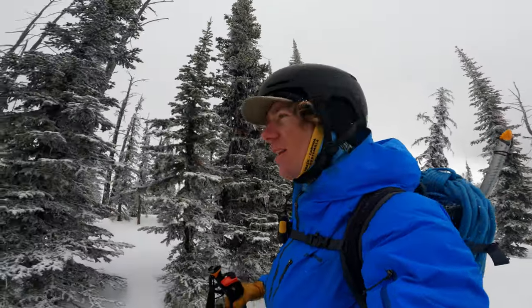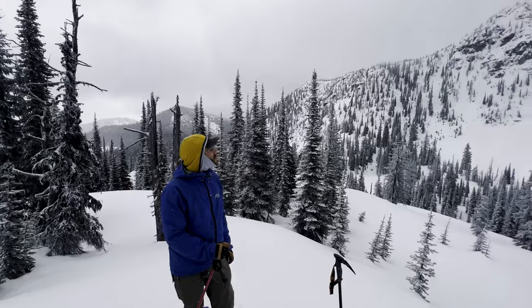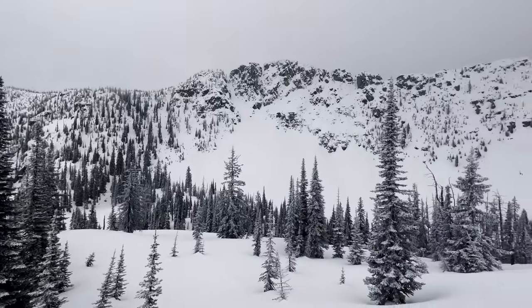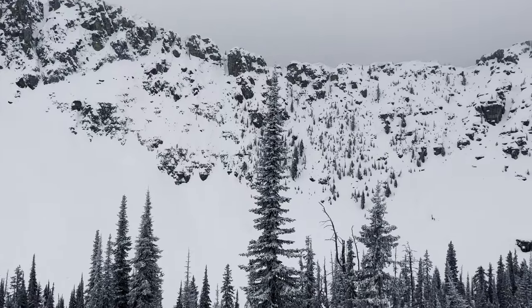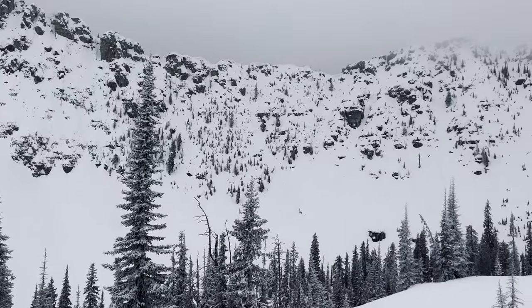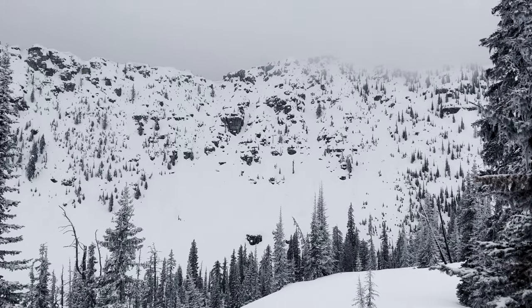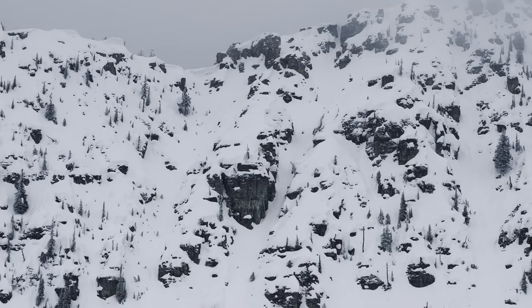Clouds are coming in and out, so visibility is not ideal but we're getting our windows. Our current plan is to skin up to the ridge line and traverse the ridge, suss out a couple of the lines we were looking at, see if we feel comfortable riding them. If not, we always have the option of taking a lower angle route down, but we don't know until we get up there if this will go. Slightly on the fence about it, but it's looking decent.